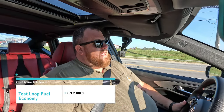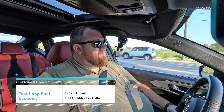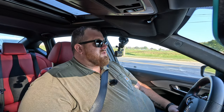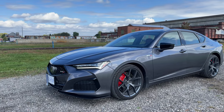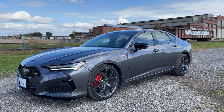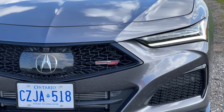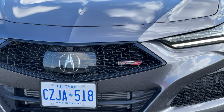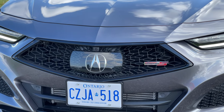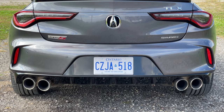The 2023 Acura TLX Type S — this is actually at the end of this model year's production run. We're getting close to when the 2024 should be coming out and we don't know if there'll be any changes. But let's go over what's important about this car, because either you're buying it new, buying it at the start of next year when there might be some deals, or you're watching this down the road — like it's 2025 — and you're curious to see what the '23 had to offer as a certified pre-owned.